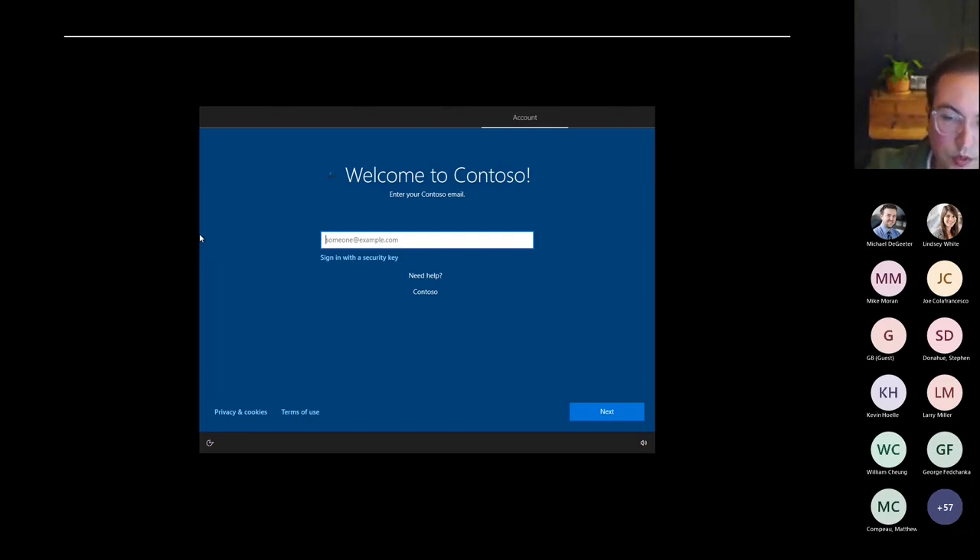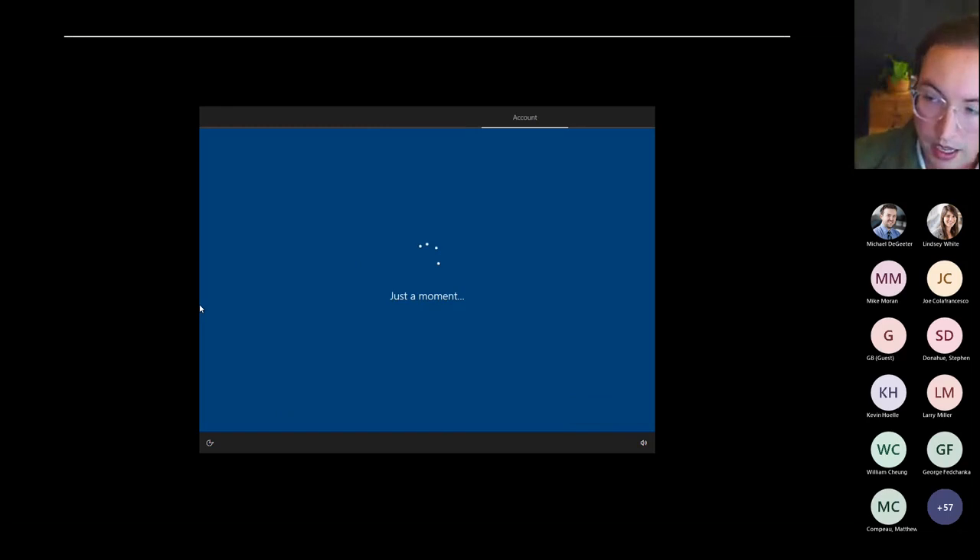The Autopilot profile is where you configure things like accepting terms on behalf of the user, pre-defining a language, giving a name for the PC using variables like the serial number, and what domain join options to use — hybrid join for on-premise or directly to Azure AD. That information is pulled down, and the user is taken to a prompt showing your company name — in this case, Contoso — where they enter their username and password. That's basically it for the user; they get to sit back and relax. Autopilot takes over from here and the next thing the user sees is the Windows desktop.